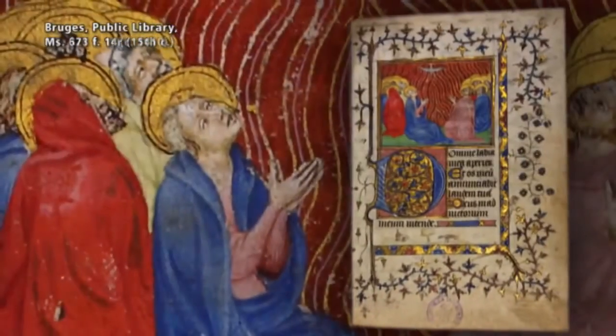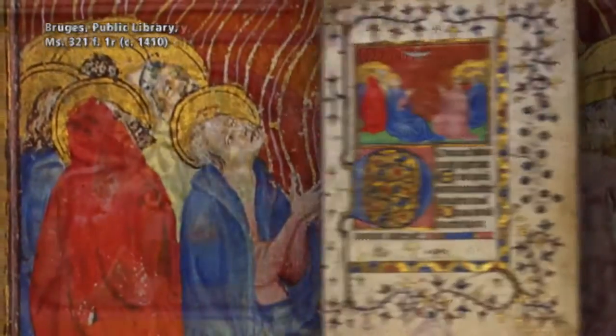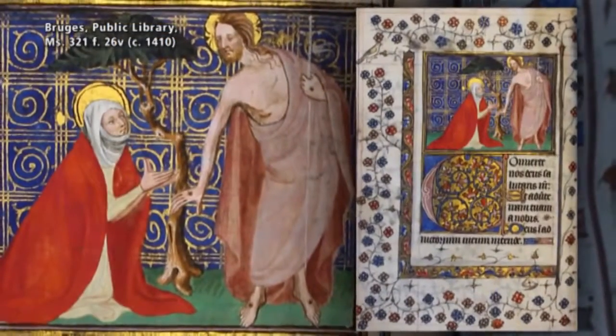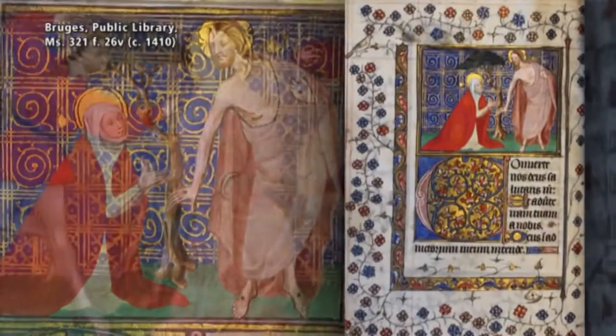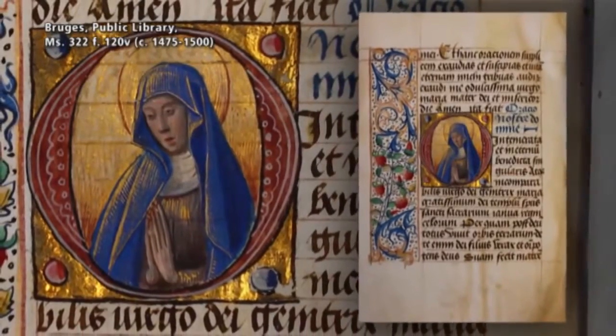These 21 books of hours were made in Bruges, Ghent, France, and Holland. They contain texts in Dutch or Flemish, Latin, and French. A large part of this collection was bestowed upon the city of Bruges by two 19th-century collectors: West Flemish nobleman Thomas de Cittara de Lopum and Ypres-based bibliophile Edouard Uttar.